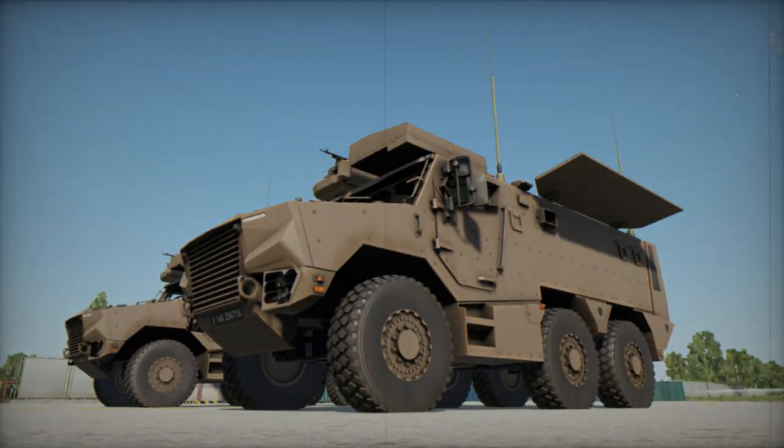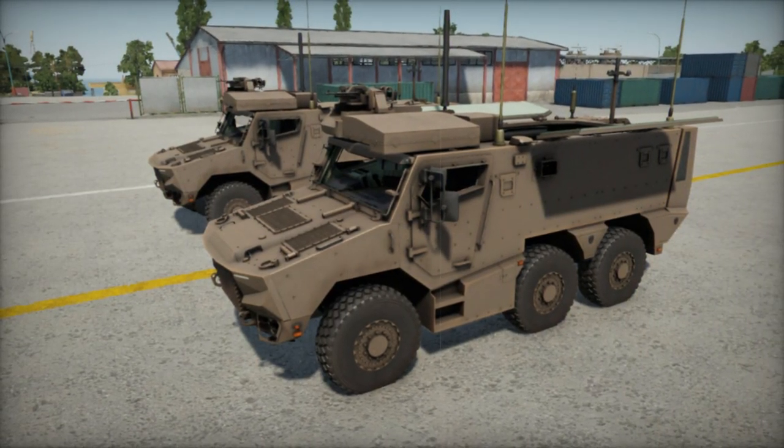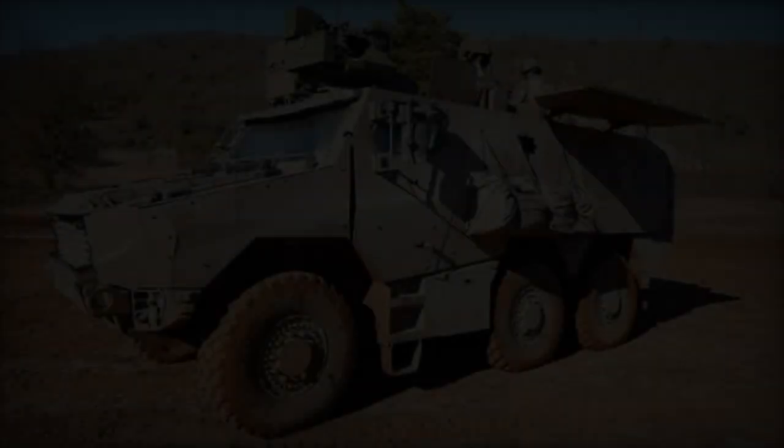Housed within the vehicle, the turntable-mounted mortar boasts 360-degree rotation capability and an elevation range of 40 to 85 degrees, powered hydraulically.